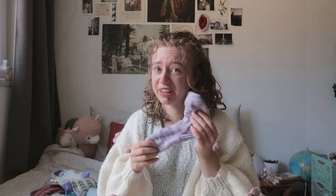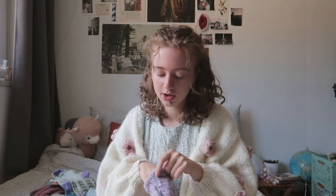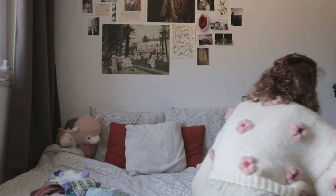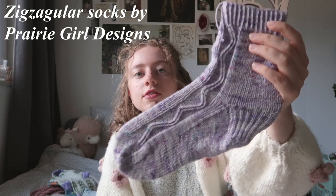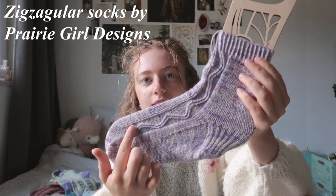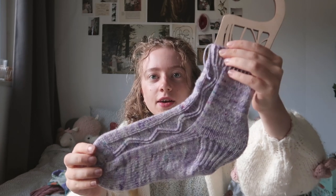Now let's get on to all of my works in progress. The first is a half-finished pair of socks — I finished one and am working on the second. These are the Zigzagular socks. Here you can see the amazingly nice zigzag pattern that runs along the whole sock, which was so fun to knit.